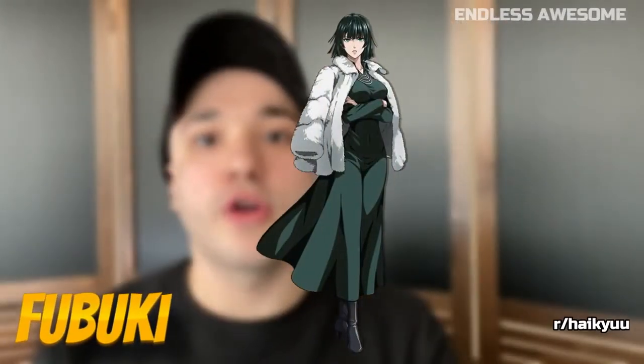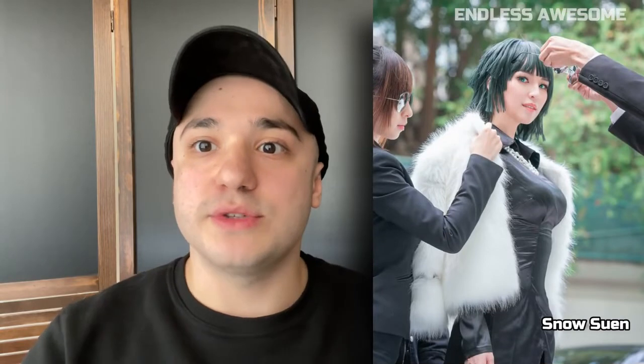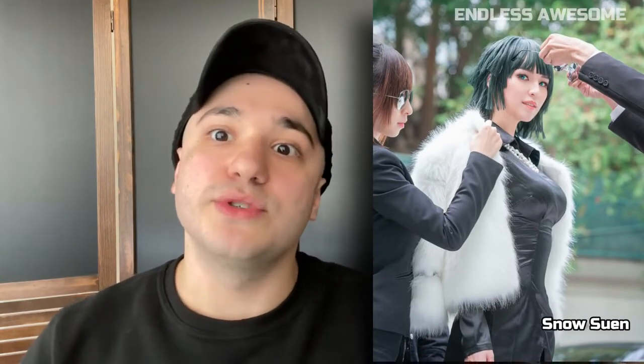Number 6: Fubuki. Cosplayer Snow Swin from Facebook successfully brought the confident and elegant Fubuki to life. Her portrayal is superb, the costume is accurate, and even included some Blizzard group members. Undoubtedly, this cosplay is one of the best.